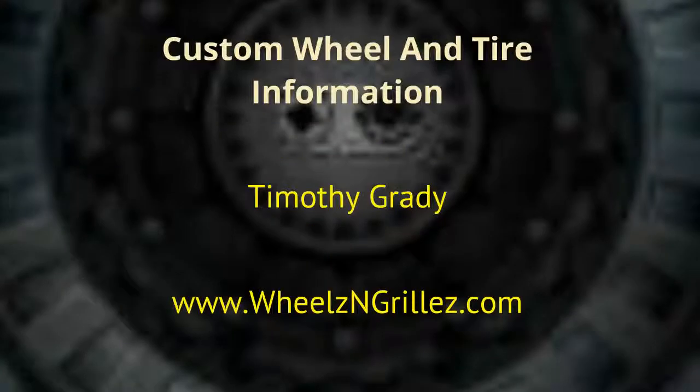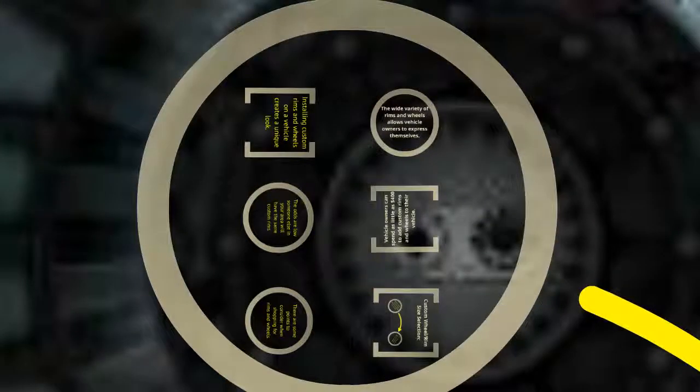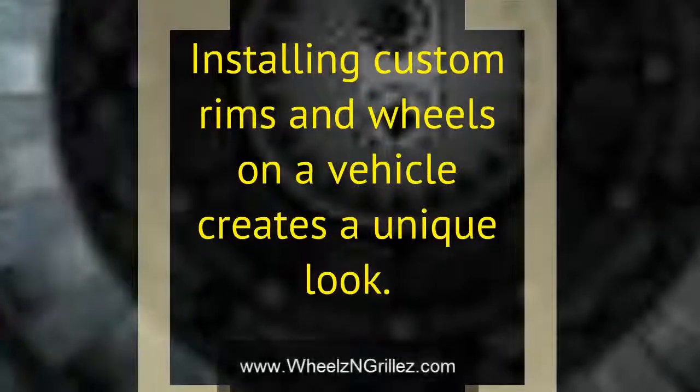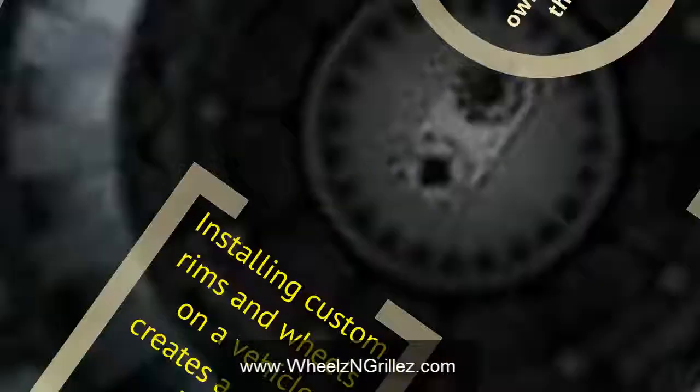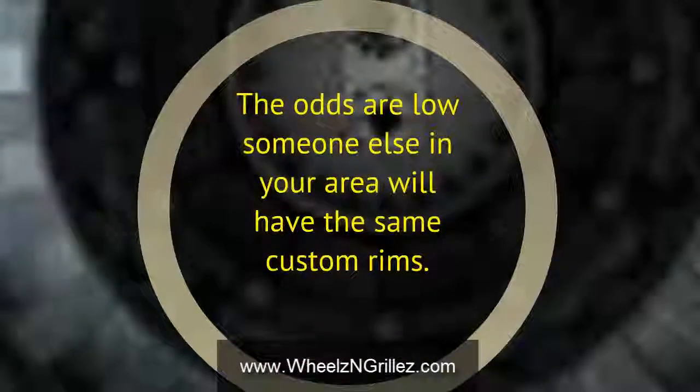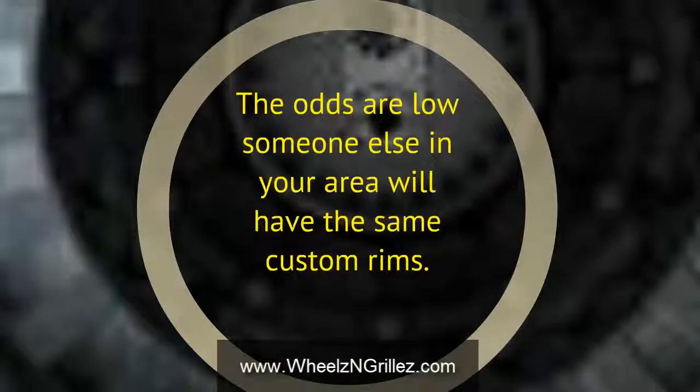Custom wheel and tire information from Timothy Grady at www.wheelsandgrills.com. Installing custom rims and wheels on a vehicle creates a unique look. The wide variety of rims and wheels allows vehicle owners to express themselves, and the odds are low that someone else in your area will have the same custom rims.